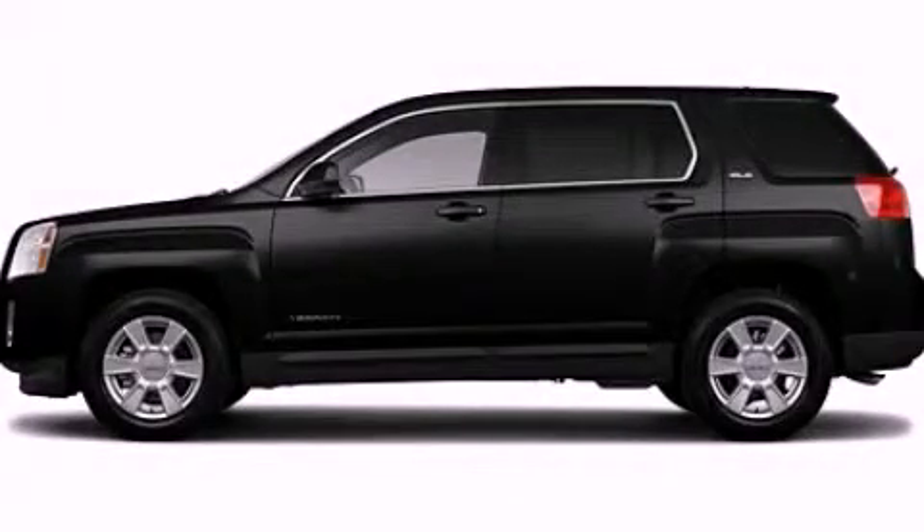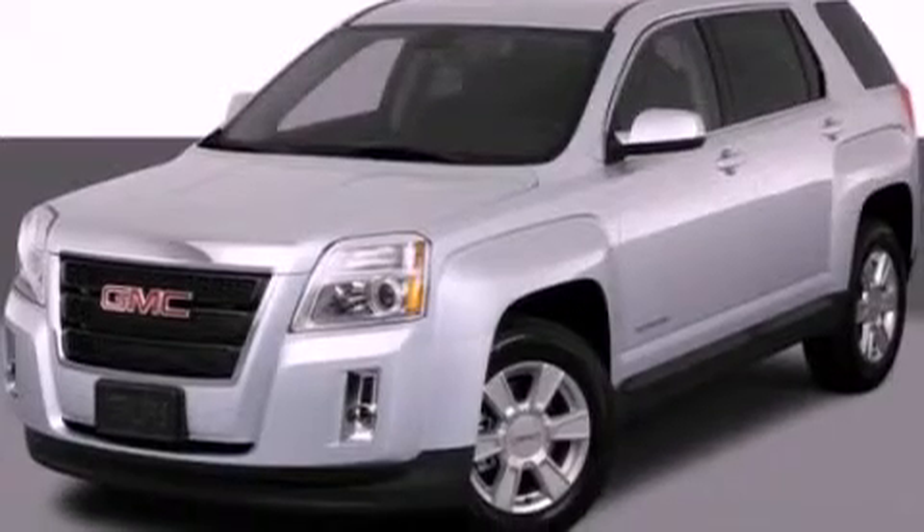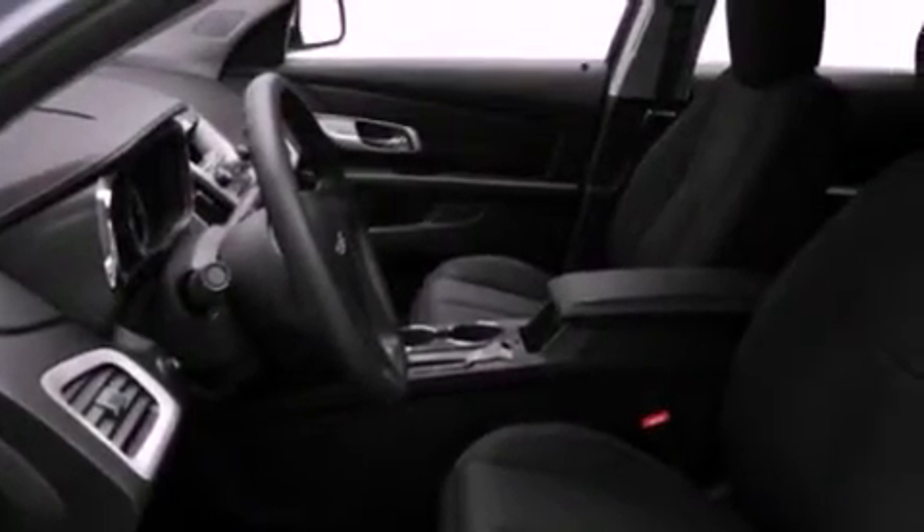This is a 2011 GMC Terrain, a great blend of utility, comfort, and style. It features a four-cylinder engine and an automatic transmission.